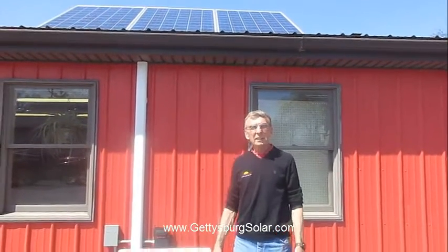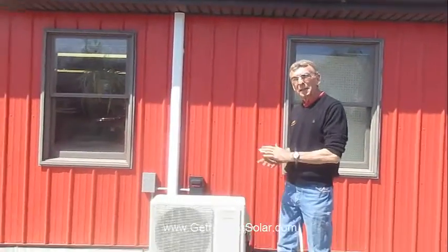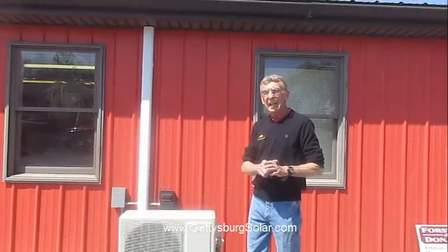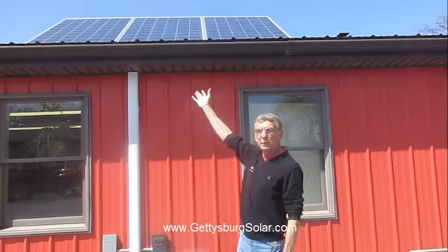So come and see us here at Gettysburg Stove and Solar. See the Hotspot heat pump — a mini split heat pump that provides you with your heating and cooling for most of the year with the free power from the sun.